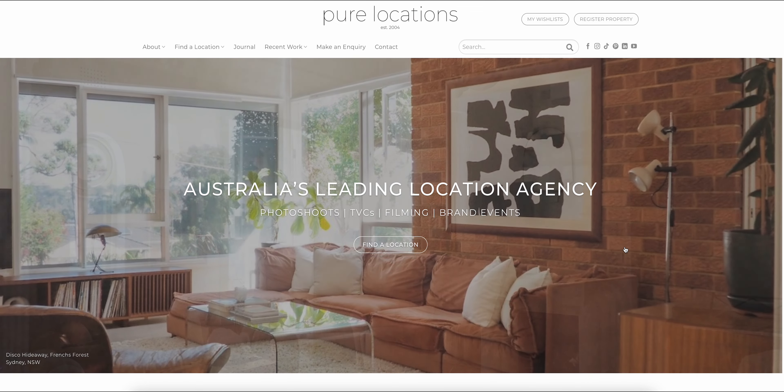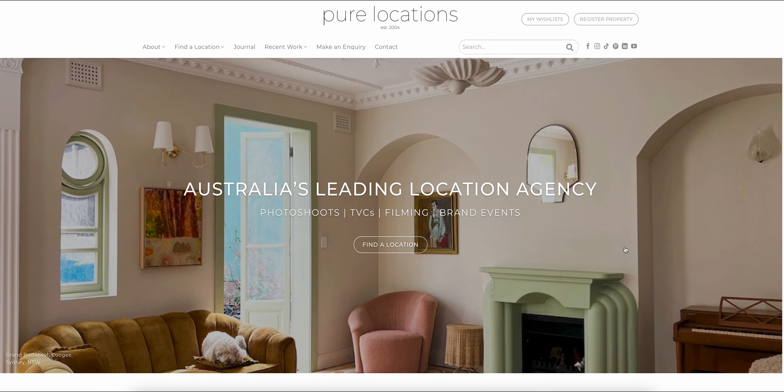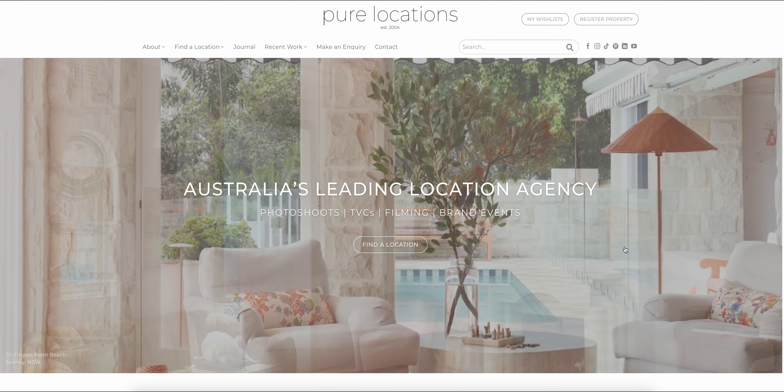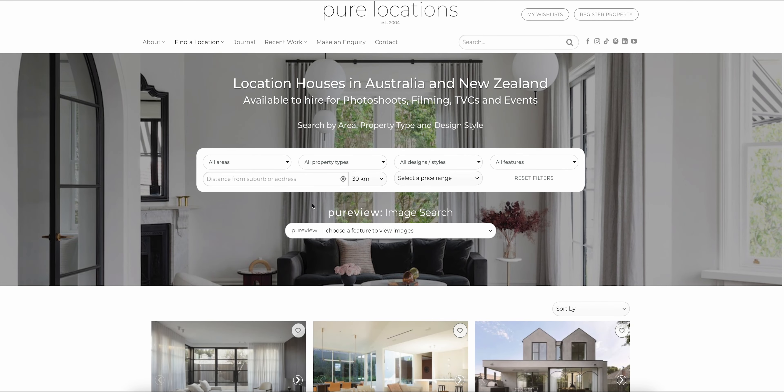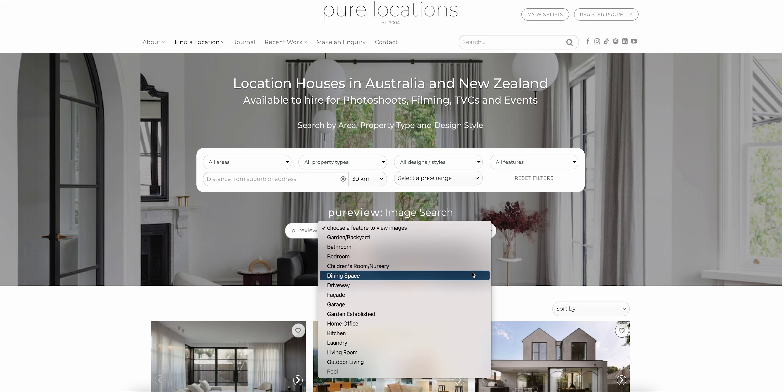Today we'll be sharing a helpful guide to finding the perfect shoot location with our innovative website search functionality. We'll also introduce PureView, an industry-leading image search feature. Let's get started.